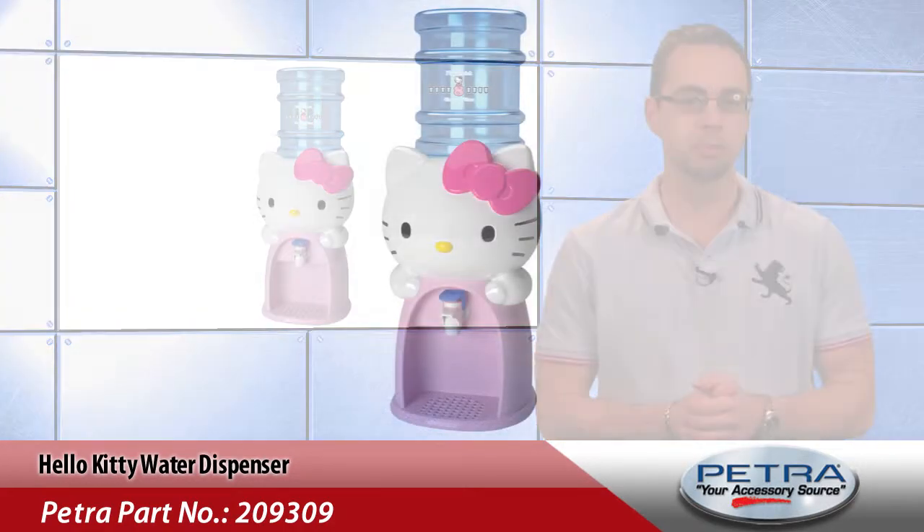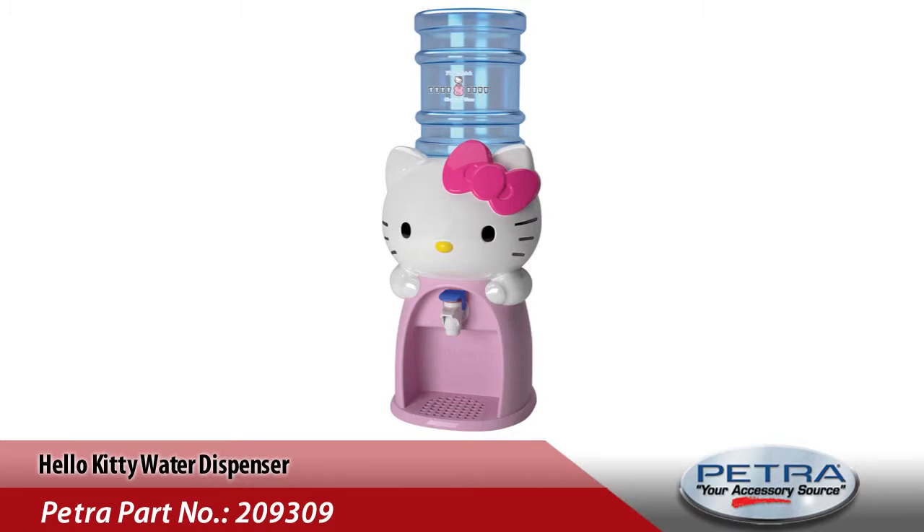Water is dispensed through an easy to use spout with a drip tray cup holder below, making it fun and easy for kids to use, and reducing cleanups for the grown up members of the house. Trust me, that's a full time job when you have as many kids as I do.